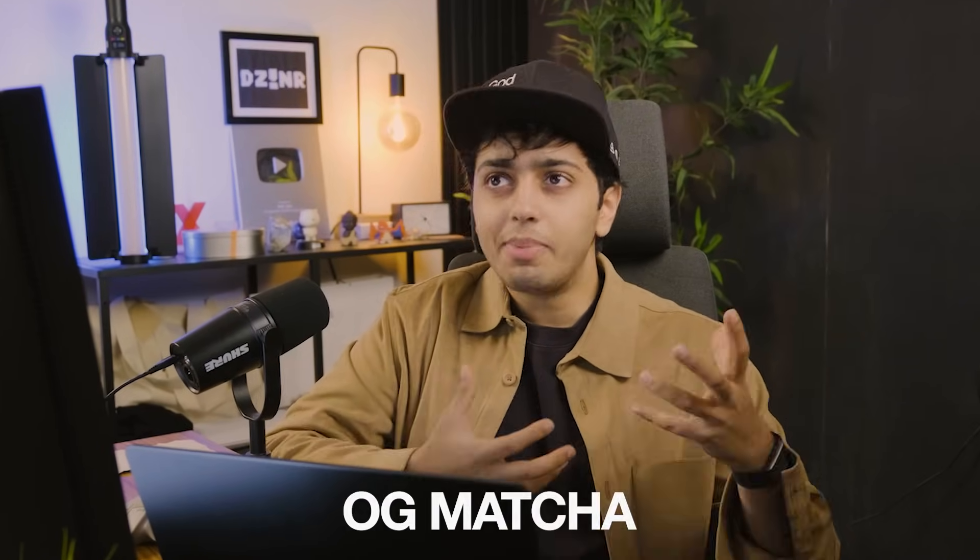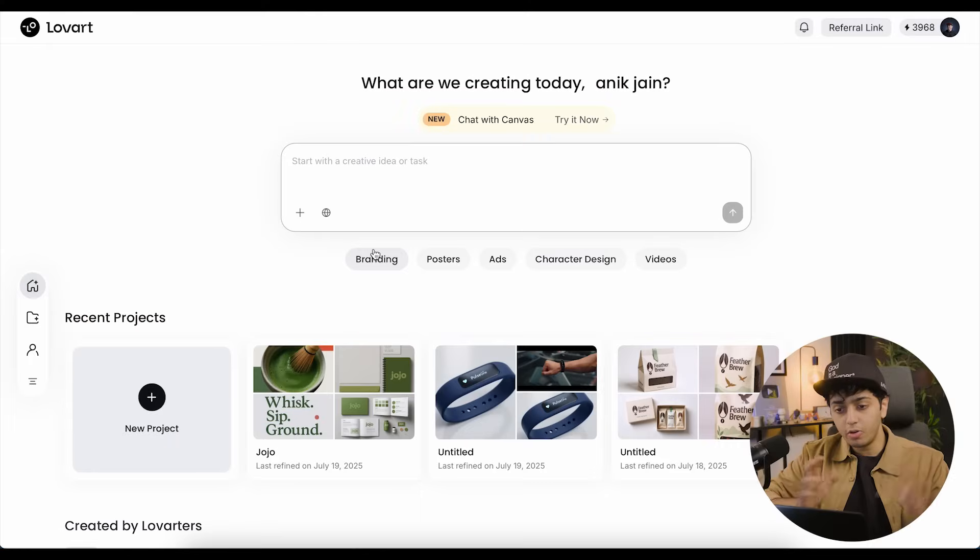Over the next 10 minutes I'll be walking you through the entire process — how it works, is it actually usable in real life, and everything else. So let's start with the brief: we're making a premium matcha brand and we can name it Uji Matcha — a clean Japanese earth-inspired matcha brand but with a twist. Usually I would start with mood boards, sketching, finding inspiration online, hiring a photographer, finding color palettes. But with Love Art, we're going to see how one prompt helps us achieve that.